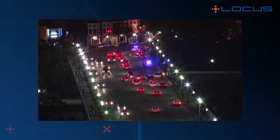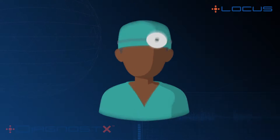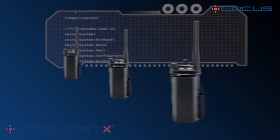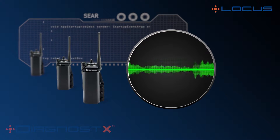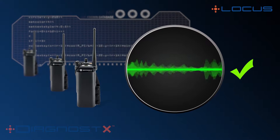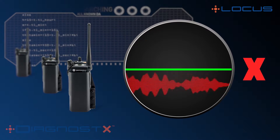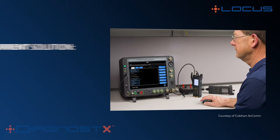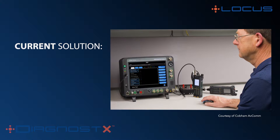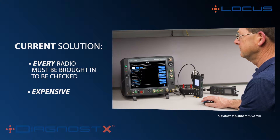In any large organization or agency, whether it's public safety, military, or the private sector, clear, reliable communication is vital. All two-way radios that these agencies use rely on an internal reference oscillator to maintain the radio on frequency. Over time, these oscillators drift off frequency, frequently causing the radios to fail. In order to ascertain a radio's alignment, a technician has to physically connect an analyzer device to the radio. Every radio must be brought in to be checked, resulting in an expensive endeavor.